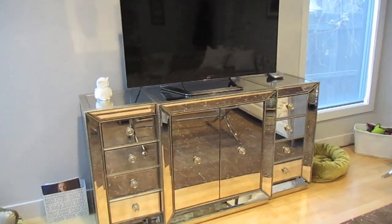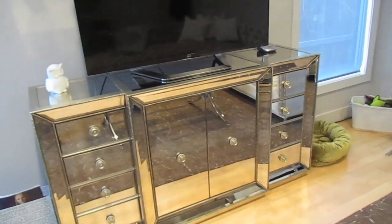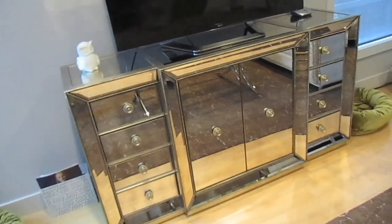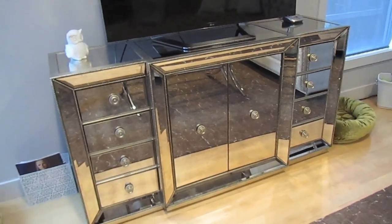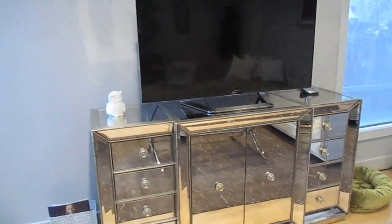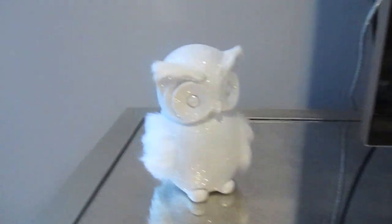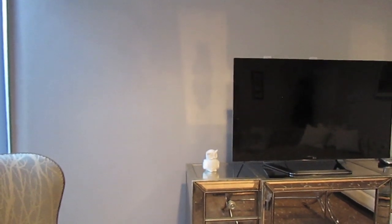This console is from Z Gallery and I really really love it. I put the DVD player and the cable box in the cupboard area, and then I have extra napkins, extra candles, and random things in the drawers — so it has a lot of nice storage. The little owl right here is from Target — it's a holiday decoration and I just thought he looked really snowy and cute. I would like to have a piece of art or a picture in that spot. I think it might be good to wait for our engagement photos to be done and then have something nice framed for that area.